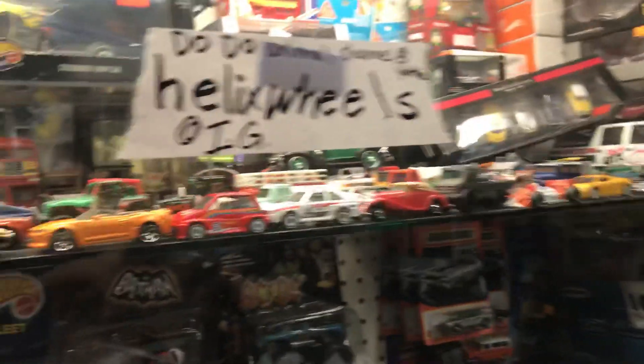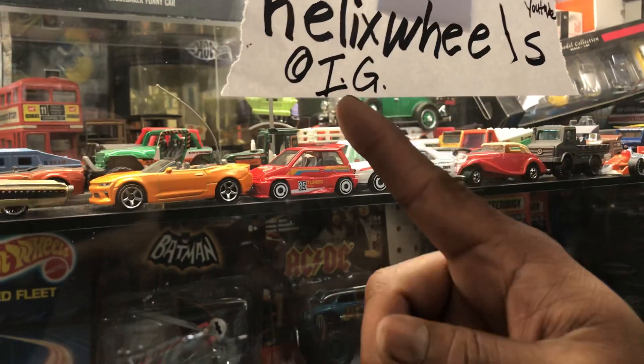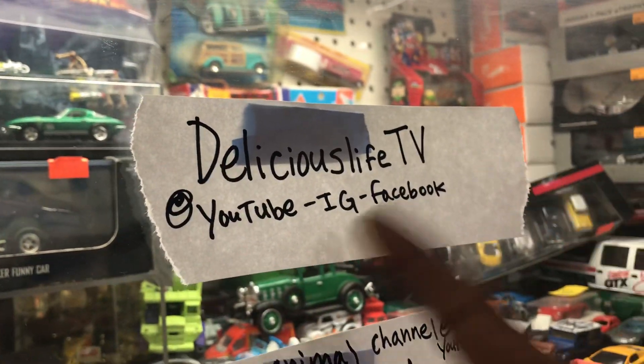It's a cool story and a good lesson for young kids to teach about love and respect. You can find more information on the Dodo animal channel or Helix Wheels on Instagram. Also, don't forget to watch Delicious Live TV on YouTube.